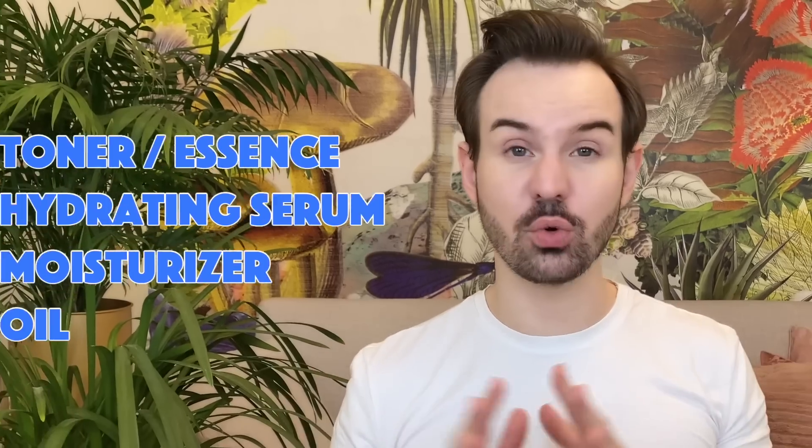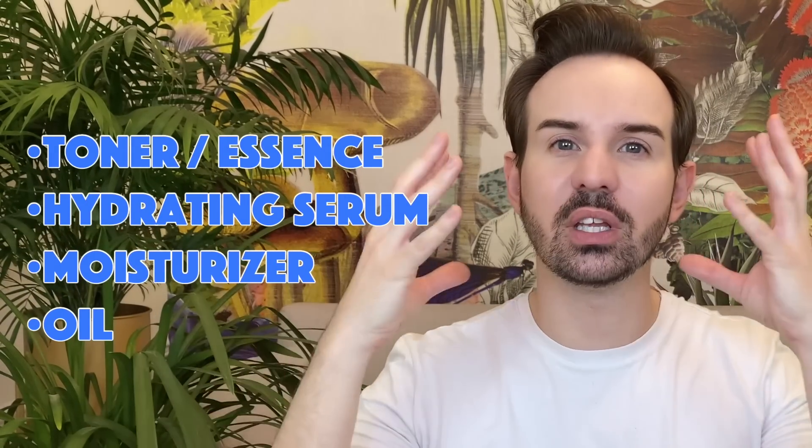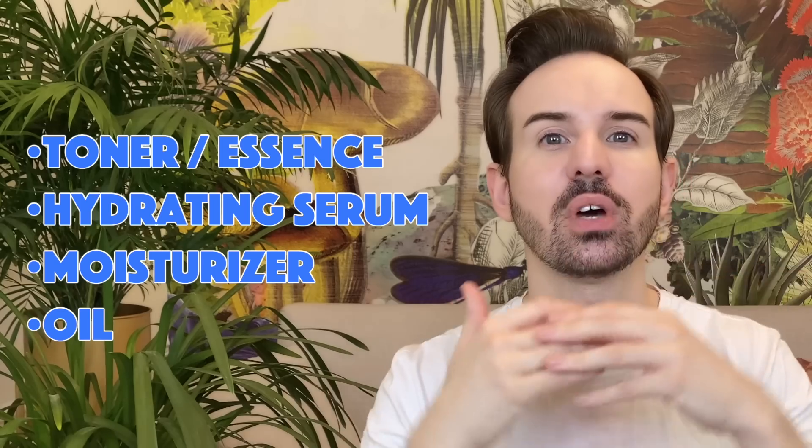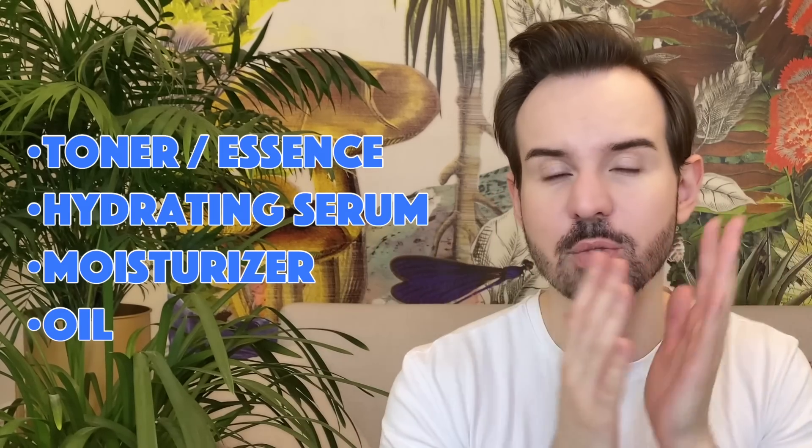It makes more sense to first layer your hydrating toner, then your exfoliating serums — let me know in the comments if you want me to do a video about exfoliating products because I have quite a few new ones that are really excellent — then you use your moisturizer, which will increase even more the water content and add that first emollient layer. Then on top, especially on the driest areas, you can apply some oil.